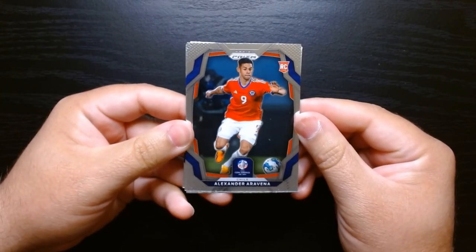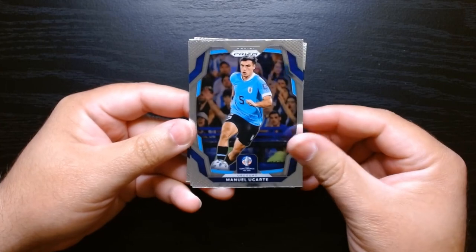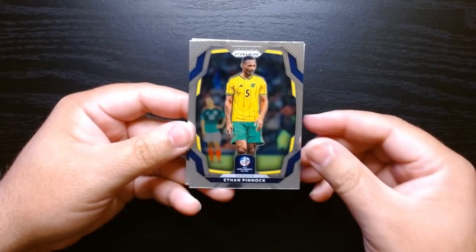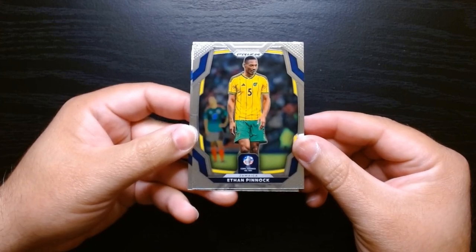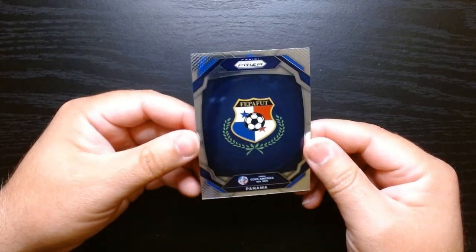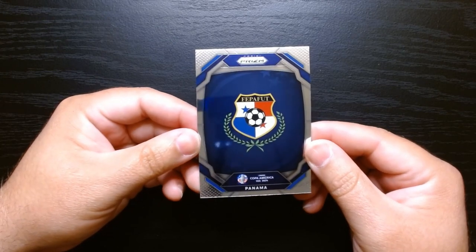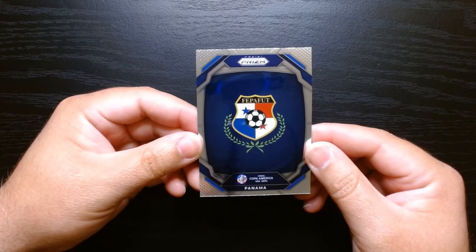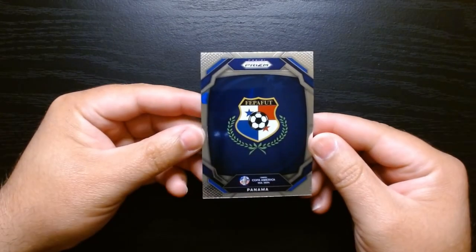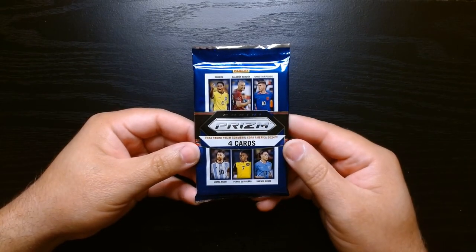Here we are — from Chile, Alexander Arvena. Manuel Ugarte from Uruguay — a lot of the Uruguayan greats are gone, Cavani I think isn't even there anymore. Ethan Pinock from Jamaica, getting some love! And a Panama federation card — I think it's the Federación Panameña de Fútbol. I appreciate that the actual country's federation gets a card. We are halfway there.